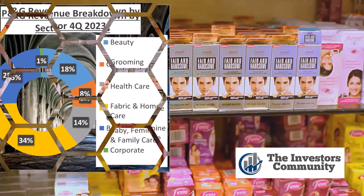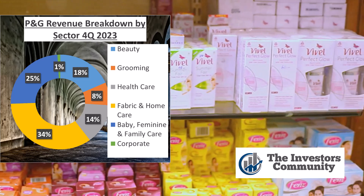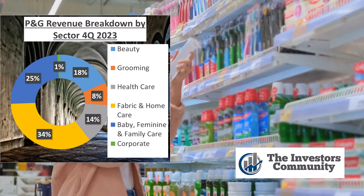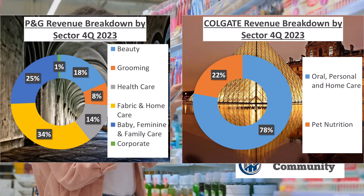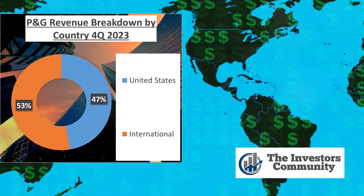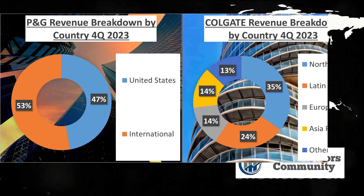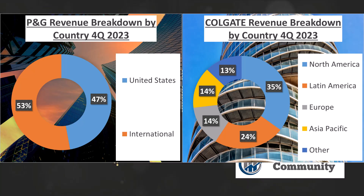Now let's delve into their revenue structures. P&G's revenue mainly comes from five segments: beauty contributing 18%, grooming 8%, healthcare 14%, fabric and home care a hefty 35%, and baby, feminine, and family care rounding out the rest at 25%. On the flip side, Colgate's revenue structure is simpler, with 78% coming from oral, personal, and home care products, and the remaining 22% from pet nutrition. In terms of geographical revenue distribution, P&G's revenue is almost evenly split with 47% from the United States and 53% from international markets. Colgate, however, has a more diverse distribution with 35% from North America, 24% from Latin America, 14% from Europe, 14% from Asia Pacific, and 13% from other regions.